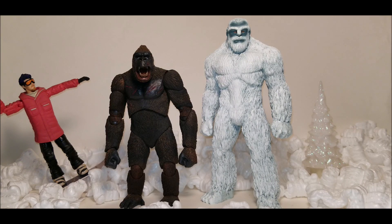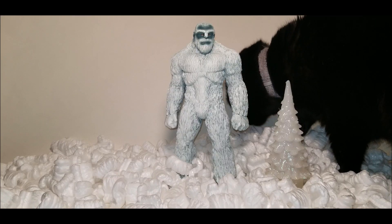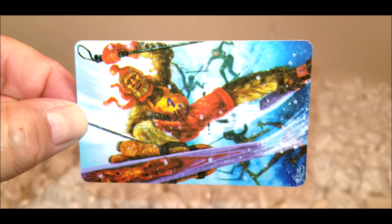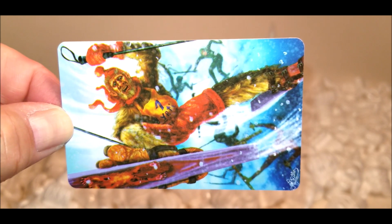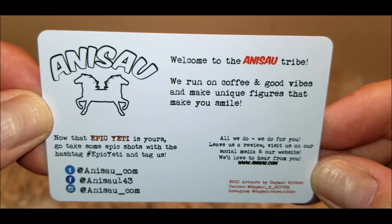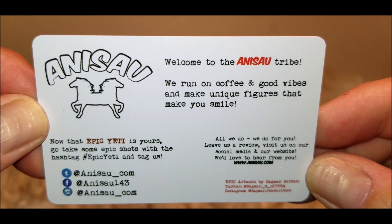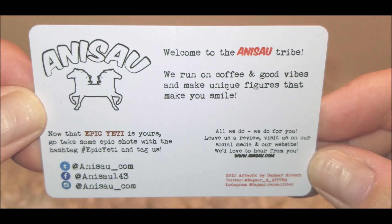Here's Epic Yeti next to an eight-inch King Kong made by Neca, and here's Epic Yeti next to Epic Esme — she won't let me measure her height, and definitely not her weight. Epic Yeti comes with a collectible card featuring a funny image of a yeti snow skiing. The other side has their website and social media info and says, "Welcome to the Anisau tribe — we run on coffee and good vibes and make unique figures that make you smile."